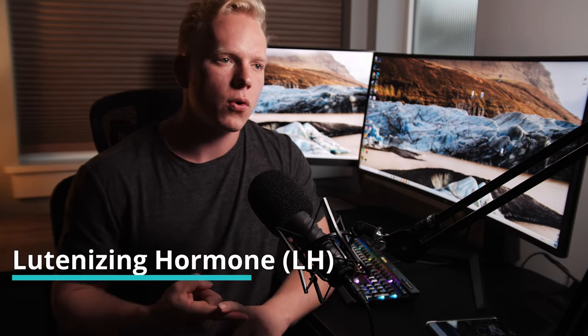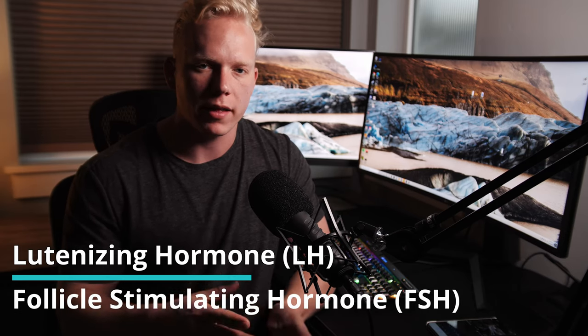Before I get into these five things, I need to bring up something very important: two hormones — luteinizing hormone and follicle stimulating hormone, LH and FSH respectively. These hormones are produced in your pituitary in your brain and travel down to your testicles to stimulate your testicles to produce both sperm and testosterone. If your LH and FSH are extremely low, this indicates your low testosterone problem is likely originating in your pituitary, not in your testicles.